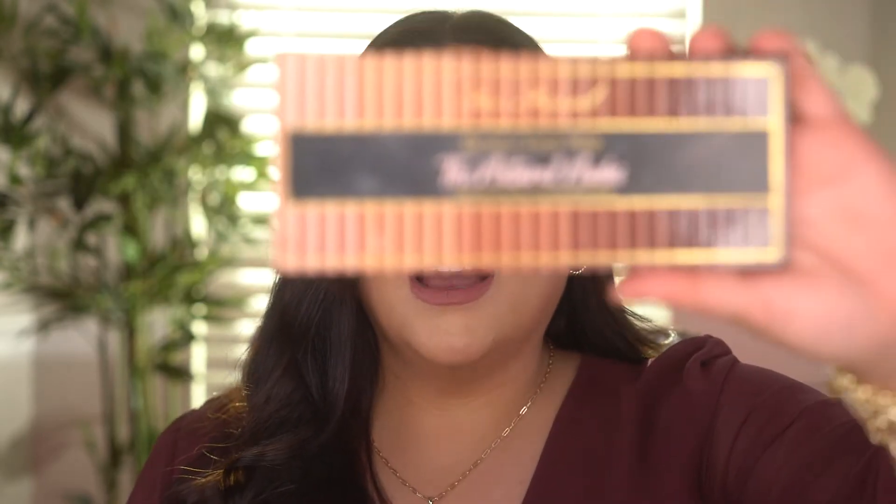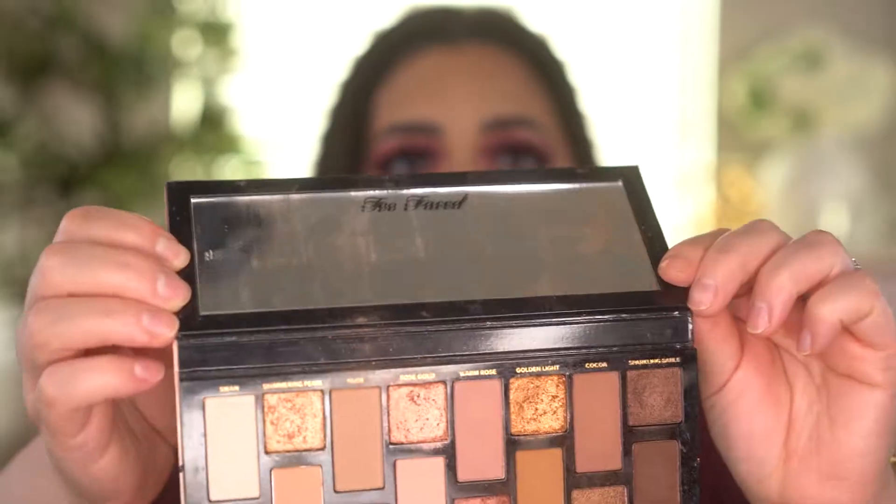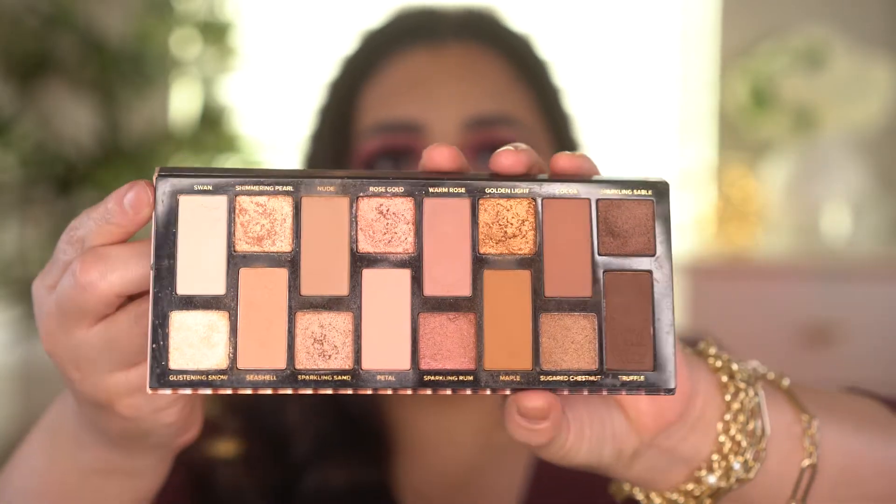On Wednesday September 1st, Too Faced has the Born This Way Natural Nudes palette — it comes with a mirror and beautiful eyeshadow shades. I've already done a video on this palette so I'll post the full review and swatches in the description box. Also on Wednesday September 1st, MAC will have their matte lipsticks on sale. When I clicked the link it only had three shades available, and one of them was the shade Whirl — the lipstick Kylie made famous. I'm thinking about getting it.